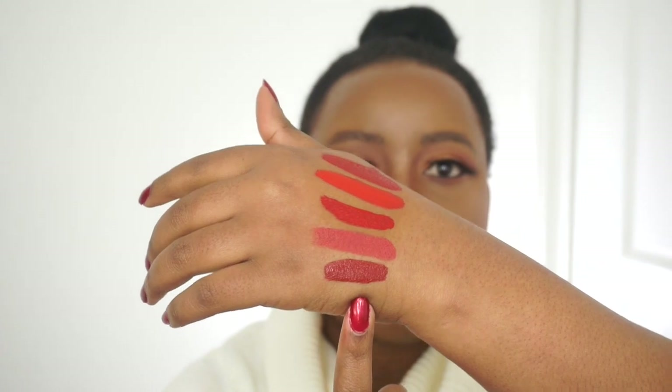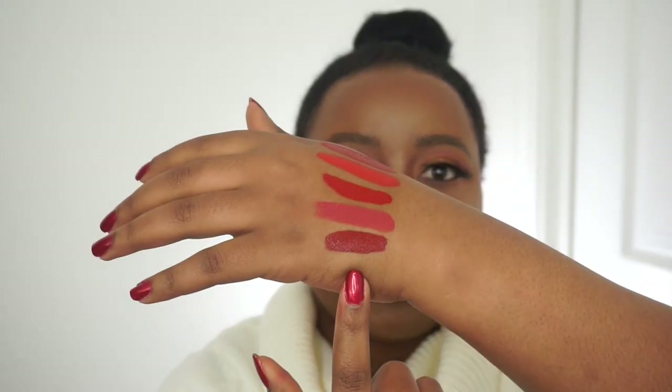Lastly, it's the Tarte Lip Paint in the shade Vibing. It's such a deep red. I have friends who are scared of wearing red lipstick because they think it's too bright or a little too much. Well, a shade like Tarte Vibing is perfect — look at it, it's nicely darker and yet it's still a red tone.